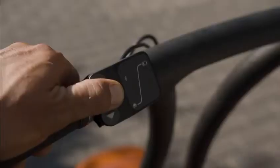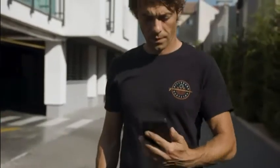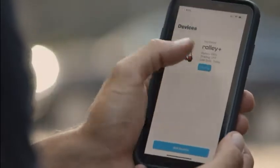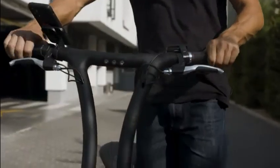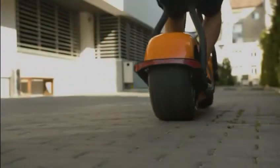The Scooterson app transforms your smartphone into an intelligent scooter dashboard. When you are within the activation range, the Scooterson app becomes your scooter key. You just open the app, then use Touch ID or Face ID to unlock your Rolly.